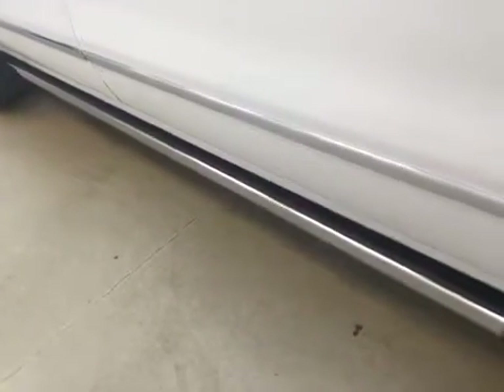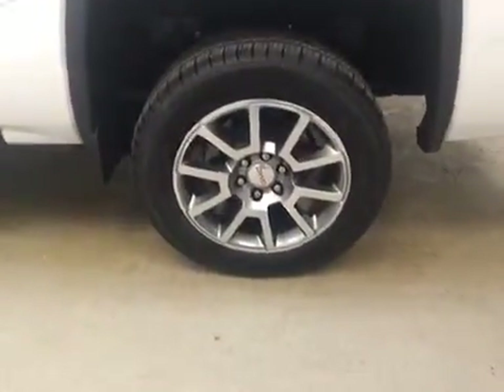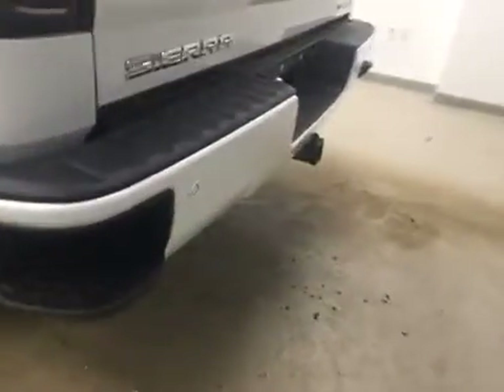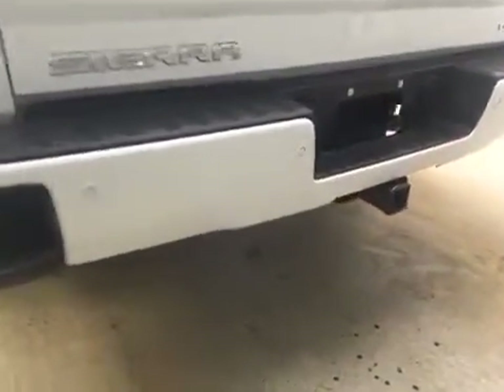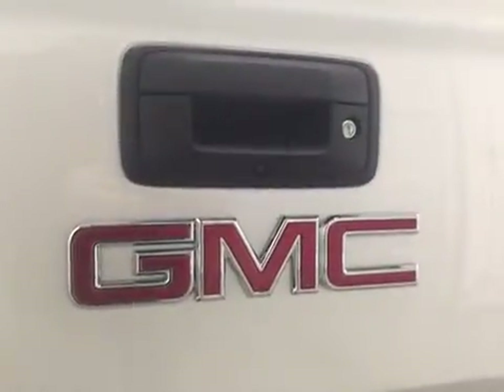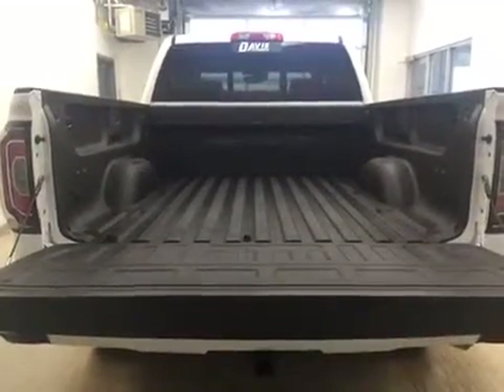Our exterior features include retractable running boards, fender flares, 20-inch aluminum rims, a tailgate step, rear parking sensors, a trailer tow package, a rear view camera, and a spray-on box liner for all the cargo.